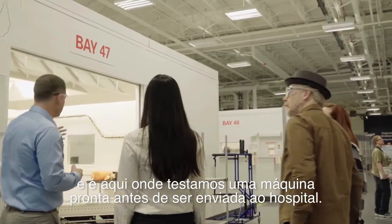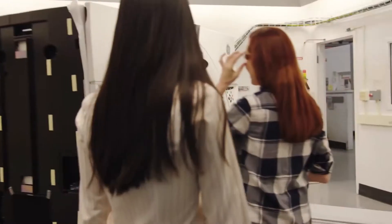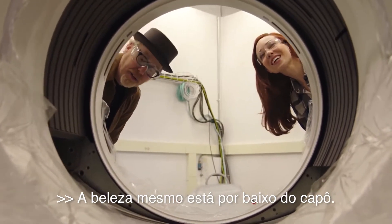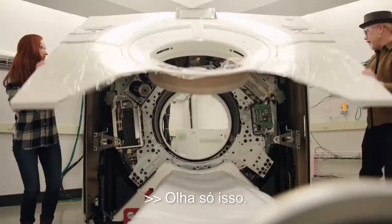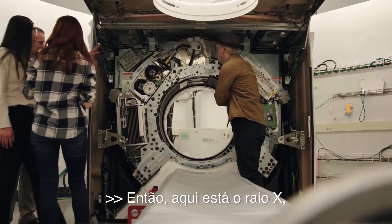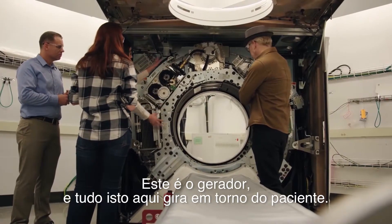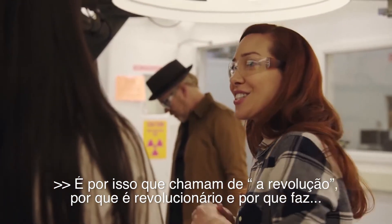Here we are at Bay 47, and this is where we test a finished machine before we send it out to a hospital. This is a big piece of machinery. The real beauty is underneath the hood — you catch it underneath and pull it right back. It's like an 18-wheeler! So up here is the X-ray, and right across from it is the detector. This is the heat exchanger. This is the generator. And all of this is rotating around. Is that why it's called a Revolution? It's because it's revolutionary, and it makes a — oh, I just got that right now!